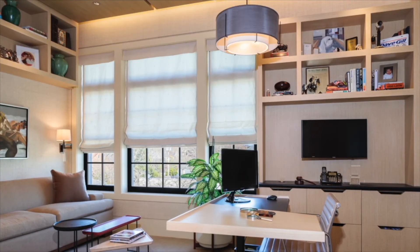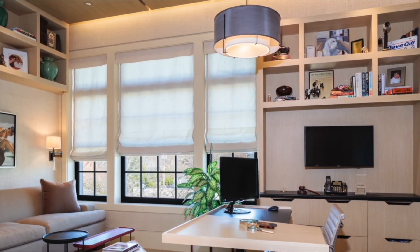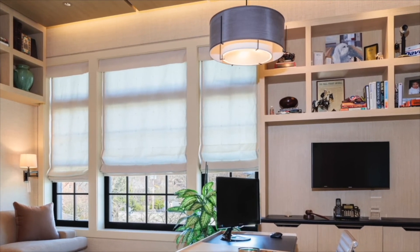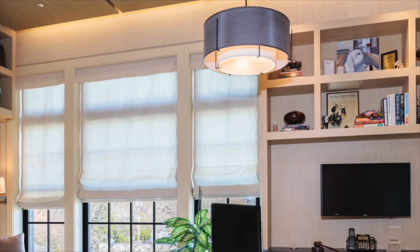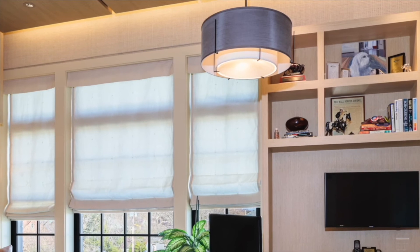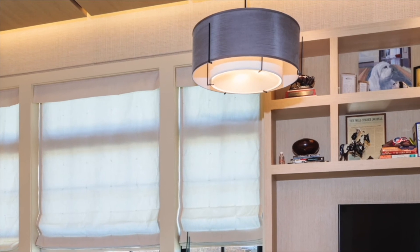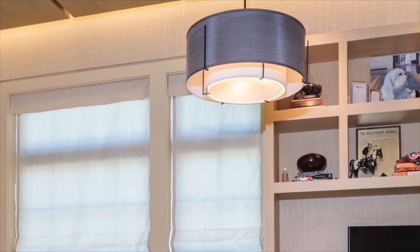One other question: the pendants and how you came up with those designs — they are so beautifully integrated into the spaces. How did you come to those design choices? That was really mostly the interior designer. She came up with selections and asked our opinion in terms of light levels. We did coordinate the heights of the big pendants in the living room together, but in terms of design that was all the interior designer, and she did a beautiful job integrating those into the architecture and interiors.